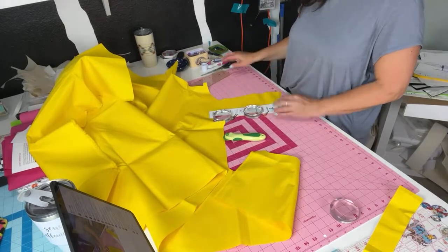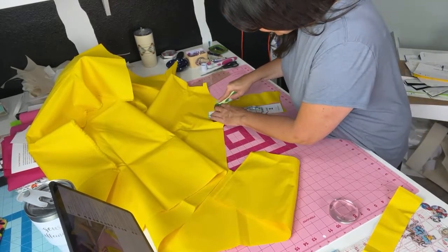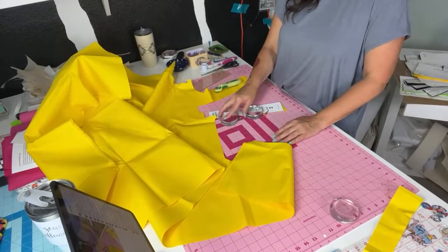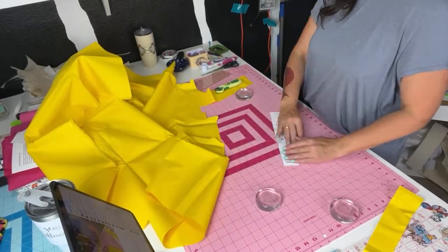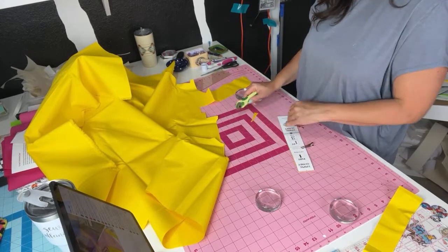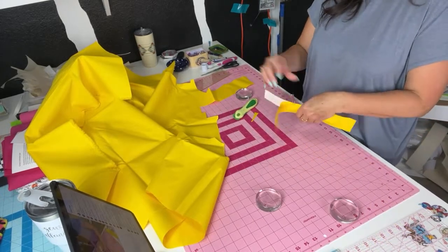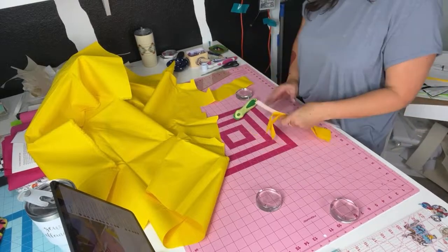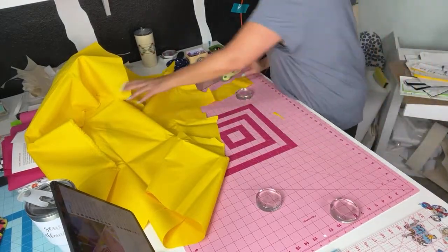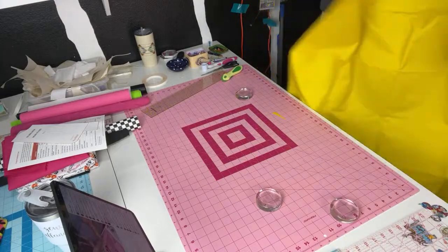We're going to do a Sewing the States class there at the end of August — which is this month! Hi Sylvia, you've got your new sewing machine — that's awesome! Is that waterproof canvas? I think it's at least water resistant — it doesn't have that plasticky backing, it's kind of the same front and back, so it's probably water resistant. Let me put this away and we'll start cutting out the Road Tripster Tote!